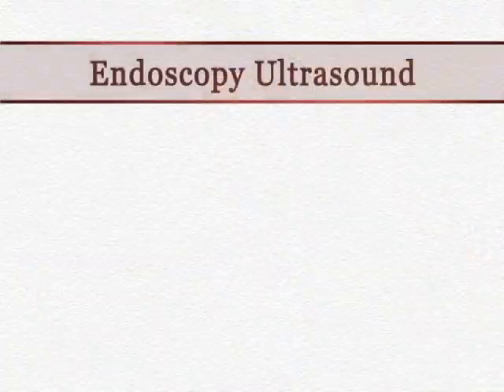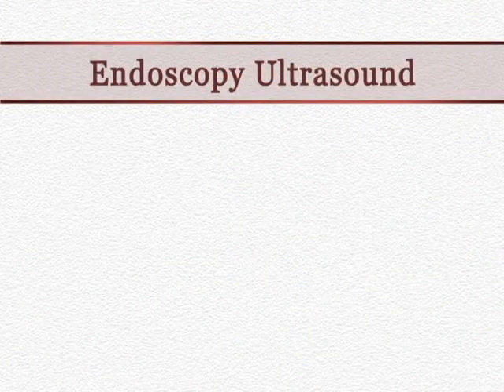I would also like to talk in more detail about endoscopic ultrasound. That is one of the newer procedures that has come in the realm of gastroenterology over the past few years. It is similar to an upper endoscopy, but has an ultrasound probe attached to it.